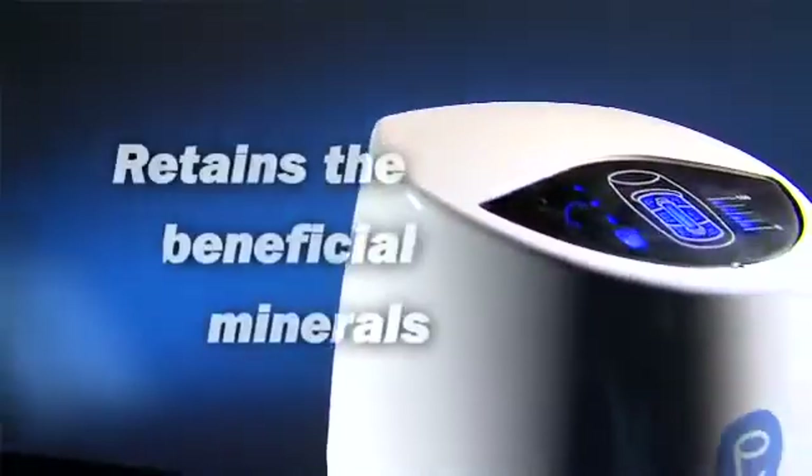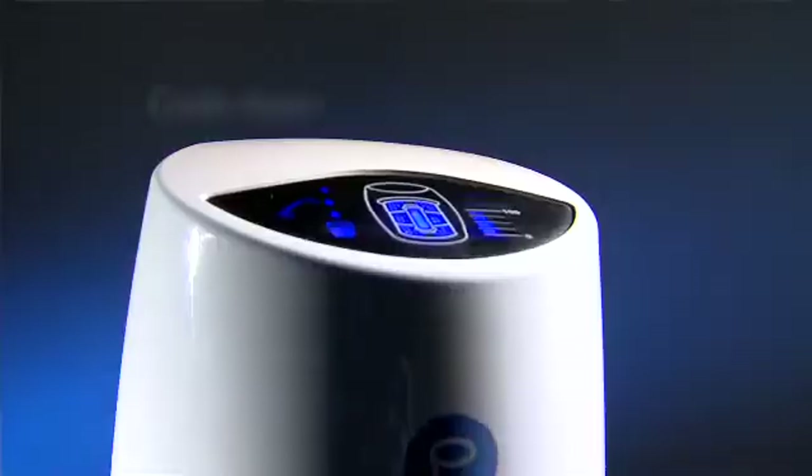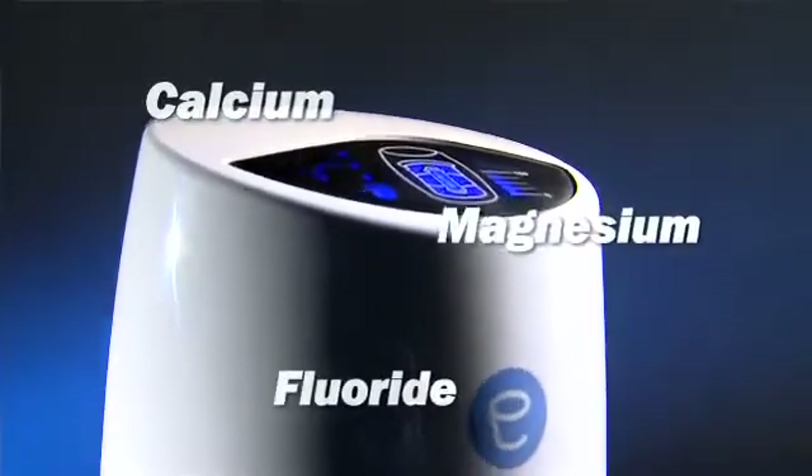Yet retains close to 100% of beneficial minerals, including calcium, magnesium and fluoride.